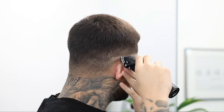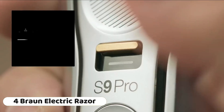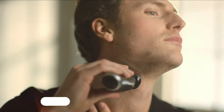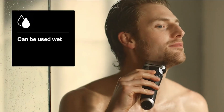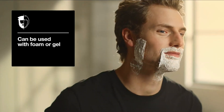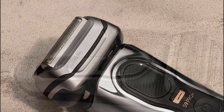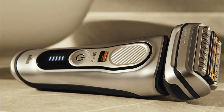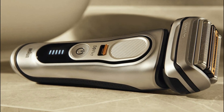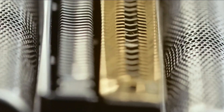Number 4: The Braun Series 9 Pro 9419 is an outstanding electric razor designed for men who prioritize a premium shaving experience. With its exceptional features and performance, it's a top choice for those seeking a high quality grooming tool. First and foremost, the Series 9 Pro 9419 is waterproof, allowing for both wet and dry shaving — you can use it with shaving cream or gel in the shower.